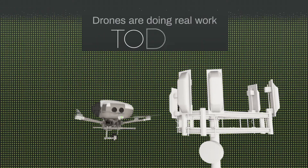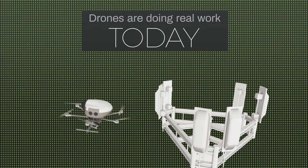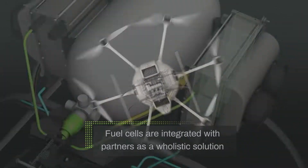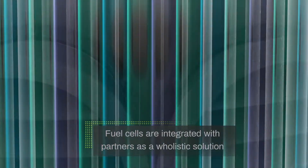Drones are doing real work today and hydrogen fuel cells can help them get much more out of a single flight. Our fuel cells are integrated with some partners as a holistic solution, meaning the fuel cell is built into the existing drone platform, usually for government inspection applications.